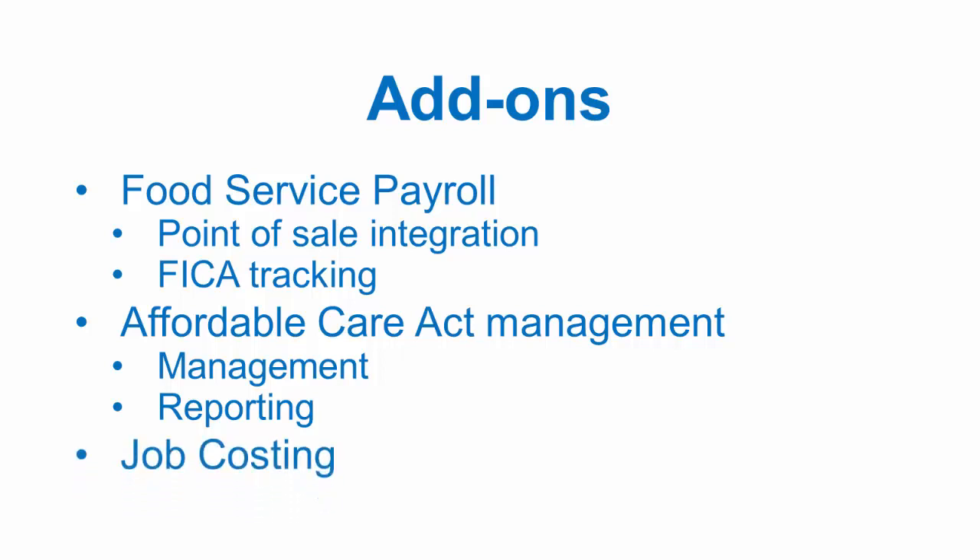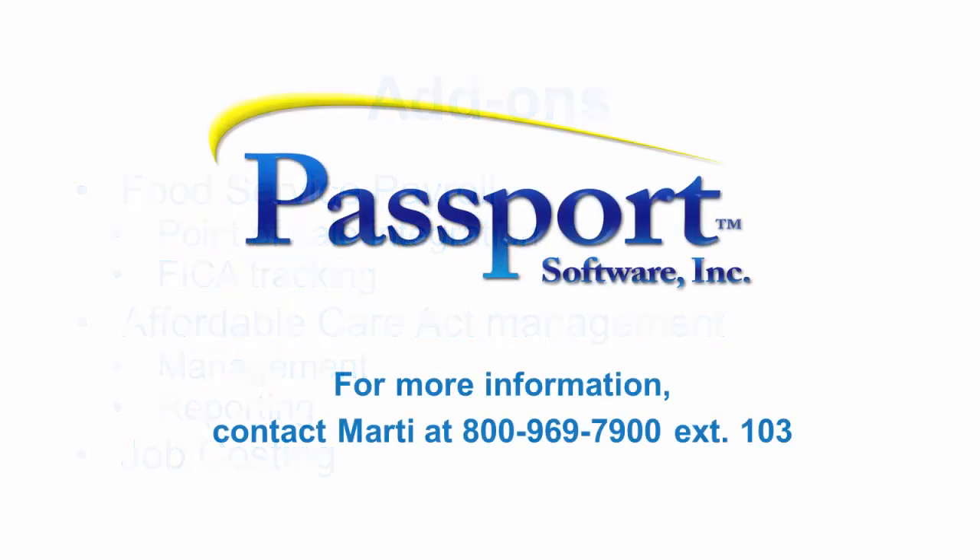Using our job cost or manufacturing add-ons allows you to track payroll costs by job and by job step. Payroll is a foundation for any business. We help you simplify the entire process from tracking employee hours through payroll processing, distribution of pay, and full regulatory reporting — save time, save money, and know that you are fully compliant with regulatory requirements.